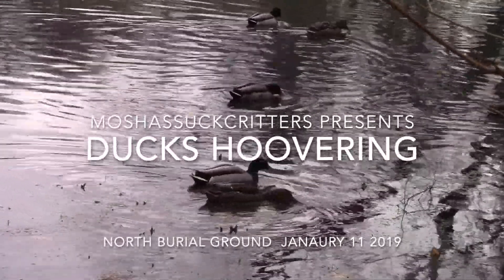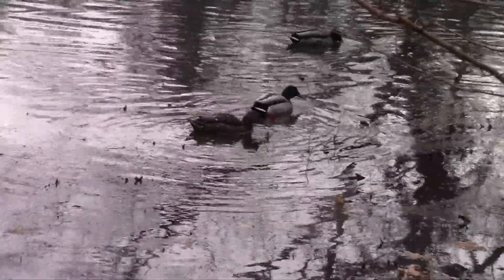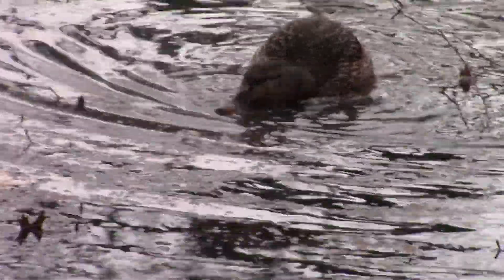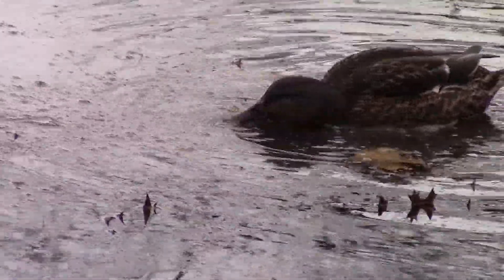The mallards are feeding on something on the surface of the water. I could not see what it was, but I'm going to hazard a guess. The birch trees right above there and at the other end of the pond are shedding seeds. The other day they were shedding seeds onto the ice and the sparrows were in on them.